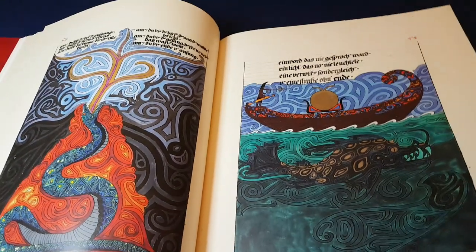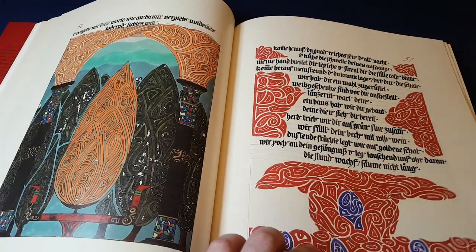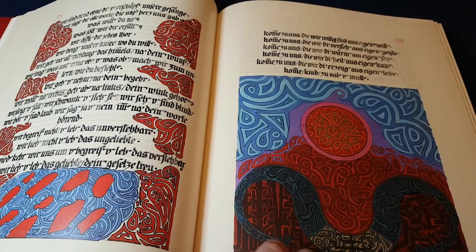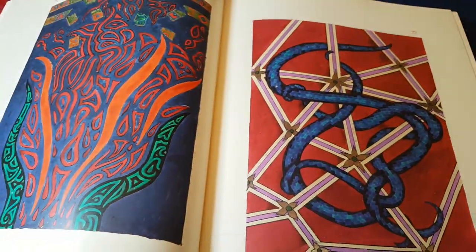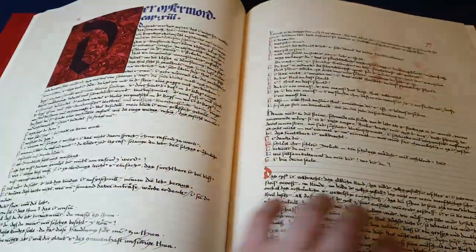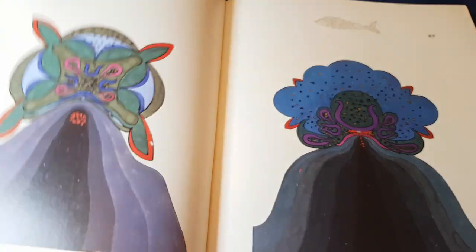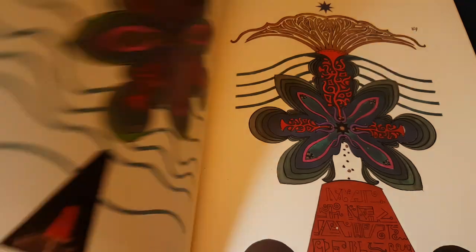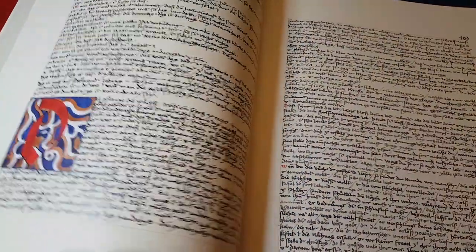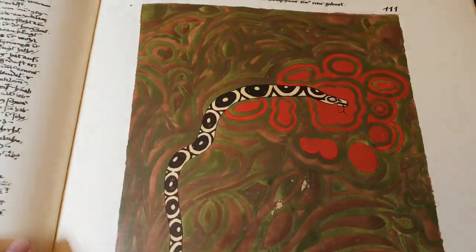This would not look out of place next to some of the most beautiful illuminated medieval texts. It's absolutely gorgeous — clearly a very important work, and certainly one that will be thought of as a classic in future centuries. I'm guessing the way we think about the Book of Kells today — possibly even more so.